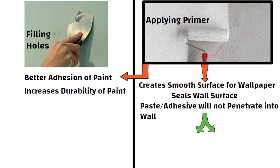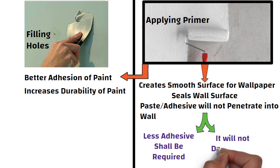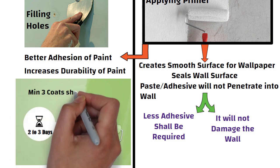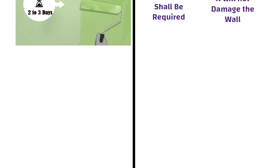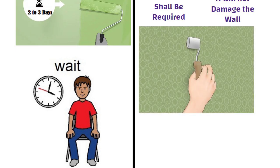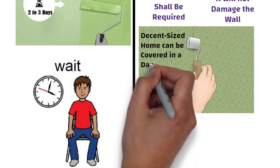This helps in two ways. Number one, less adhesive shall be required for wallpapering. Number two, when you will be removing the wallpaper, it will not damage the wall. Normally, the painting process takes two to three days as a minimum of three coats shall be applied, and after every coat you will have to wait till the previous coat gets dried completely. Whereas wallpaper is a one-time application and a decent sized home can be covered in a day.